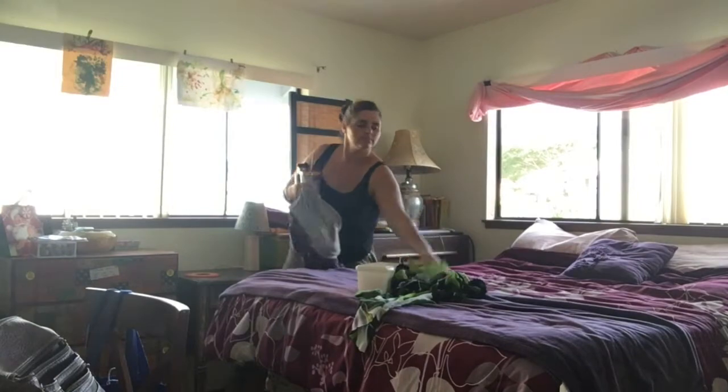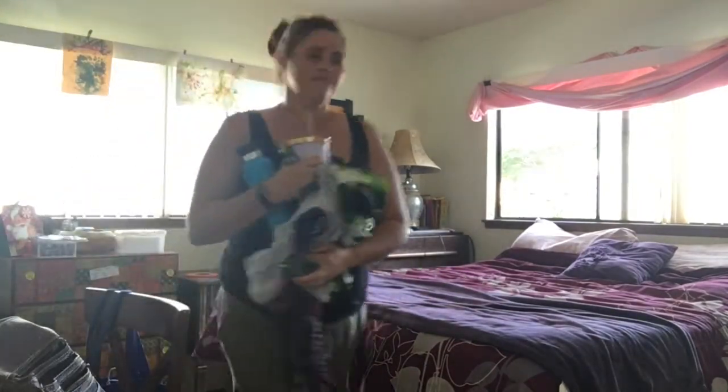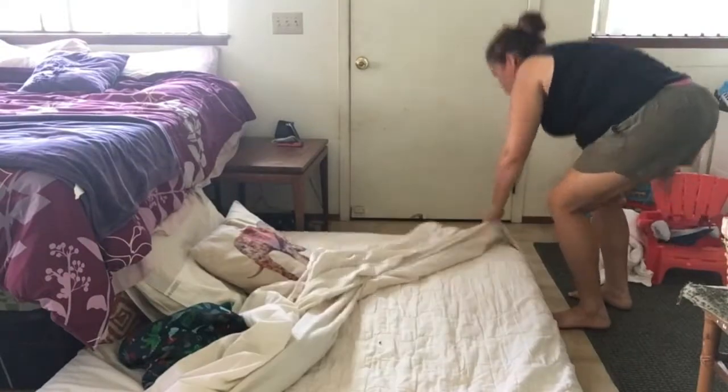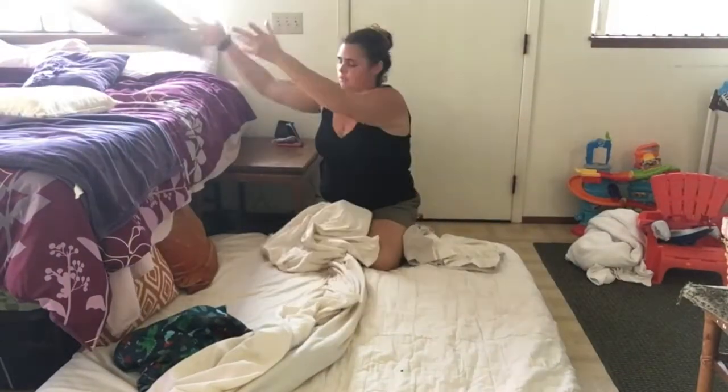I always start cleaning by opening up the windows and decluttering a little, removing things from the house and putting them inside the kitchen. Don't worry about the kitchen while you're trying to declutter or move furniture — that will just distract you and take up so much time.